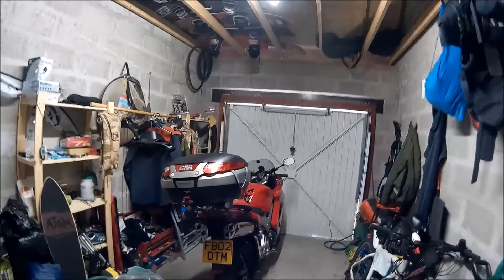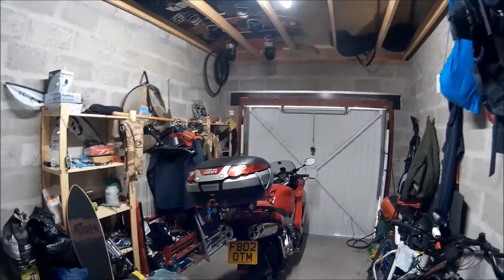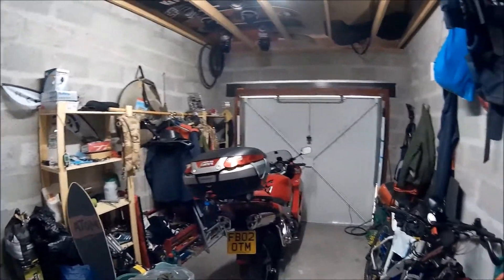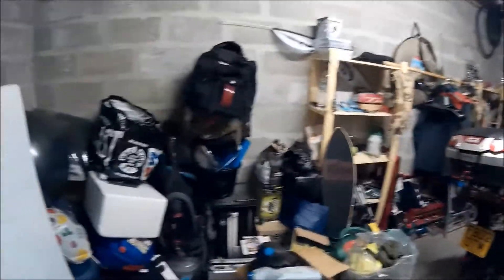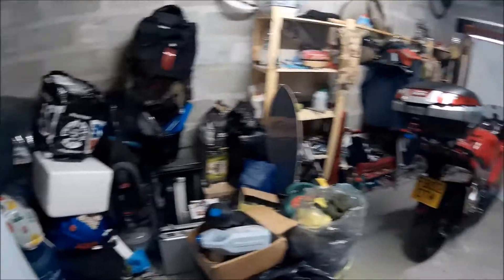Good afternoon guys, this is my first vlog. I can't imagine there's going to be many from me on the tour because Jack's the one with the microphone kit. Welcome to my man cave — as you can see, little bit of a bomb shelter in here.